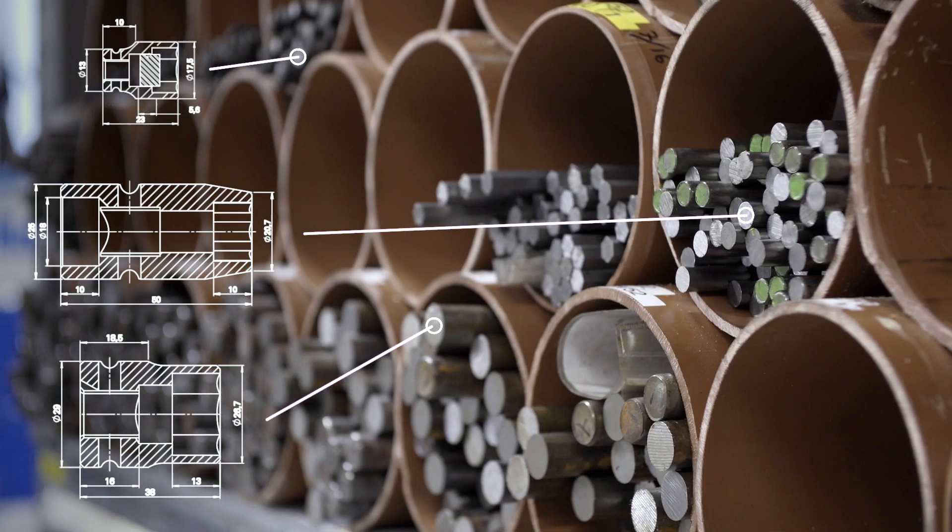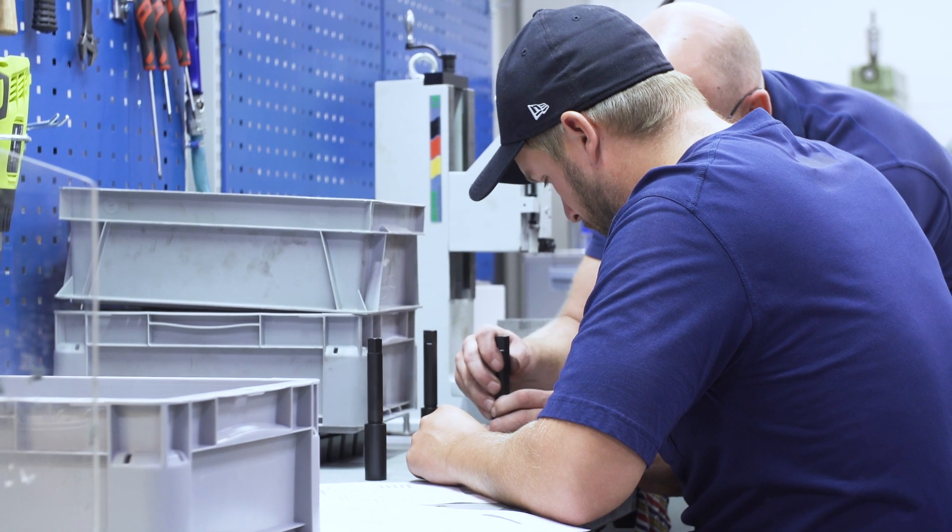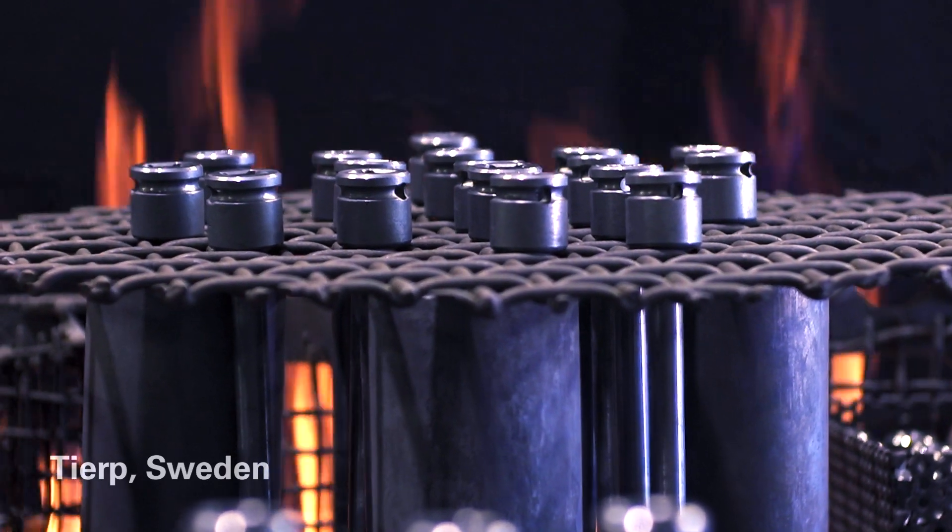Keeping the whole process in Tjärp means we can maintain total control of quality — from initial design through manufacturing, all the way through hardening and quality validation.